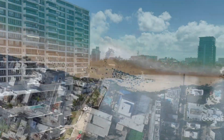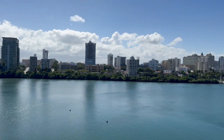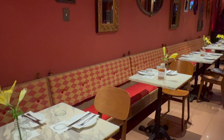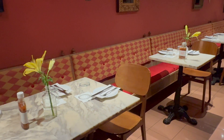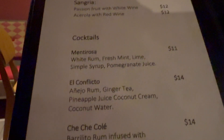Casita Miramar is located close to the Condado Lagoon in San Juan, just outside of Old San Juan. This restaurant has valet parking, an amazing facade, and several unique dining spaces both inside and out. The food and cocktail selections are fantastic.